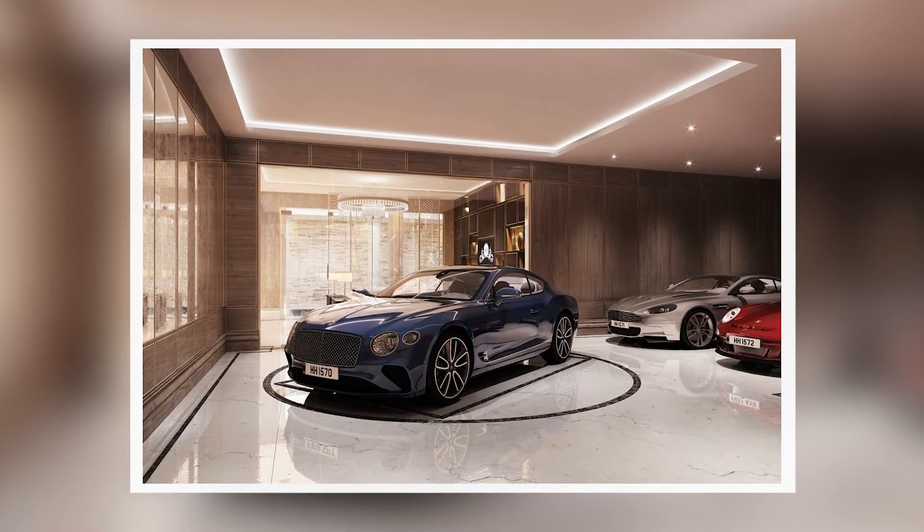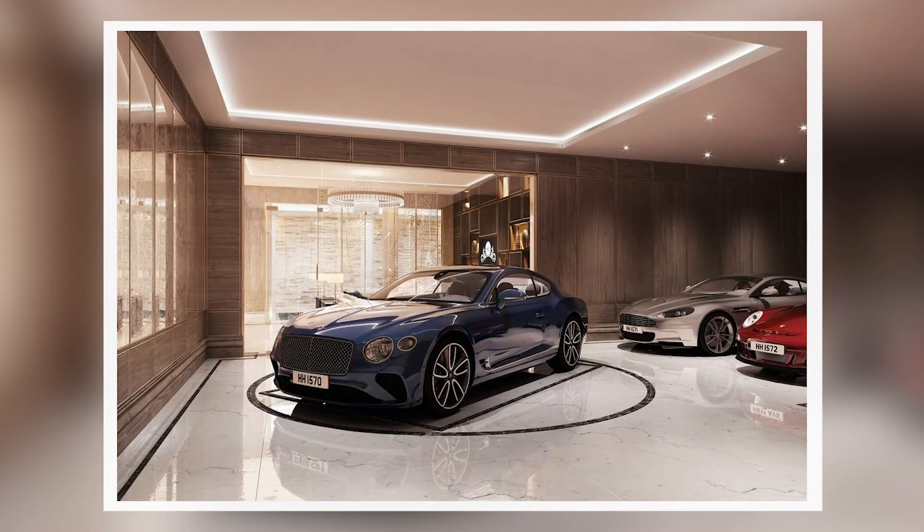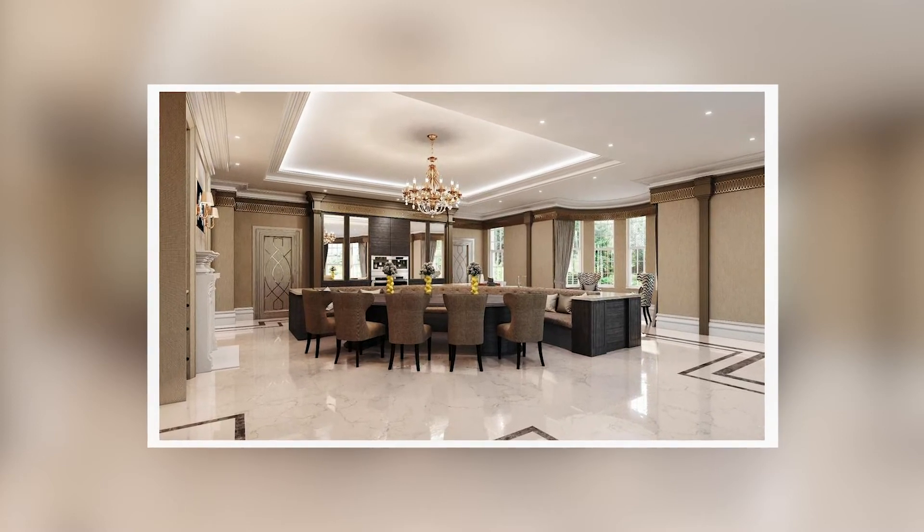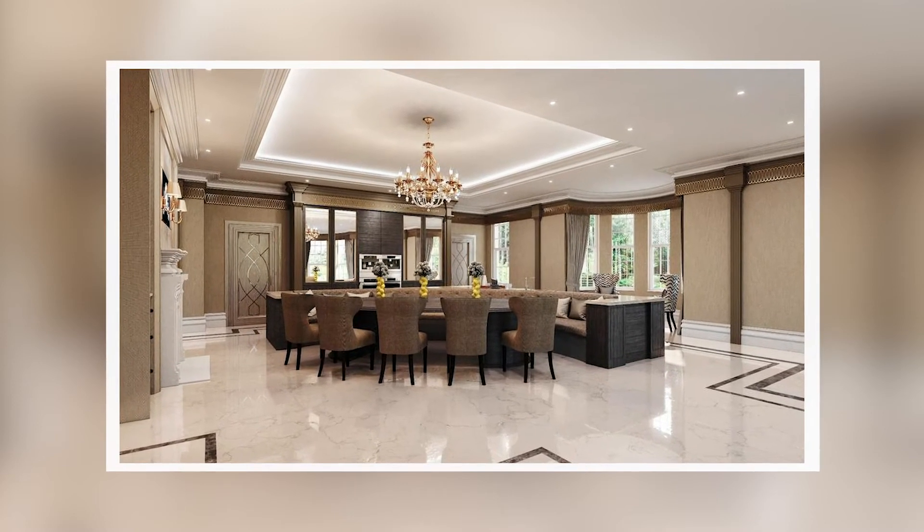Hampton Hall is both opulent and homely. It blends modern materials and technology with classical design and traditional craftsmanship. It is the latest of a new generation of prodigy homes, influenced by the stately architecture of 16th-century English county mansions — designed to make a statement, to be awe-inspiring yet relaxed, comfortable, and built to serve generations.